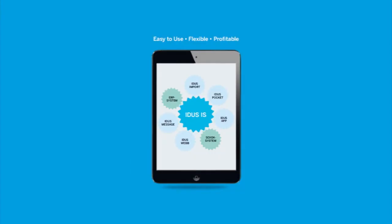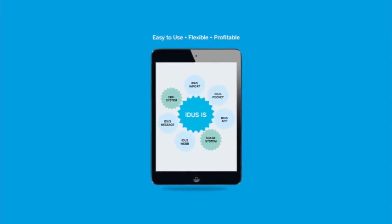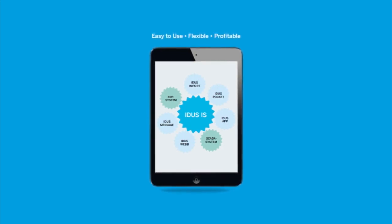To EDUS Information System, there are several add-ons, such as an app. With that, it will facilitate your work with the maintenance further.